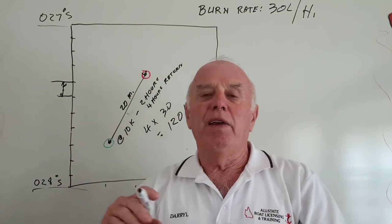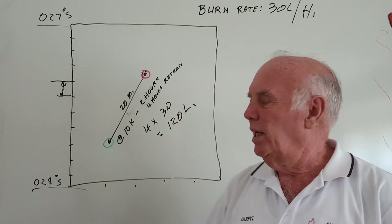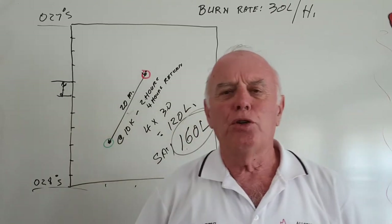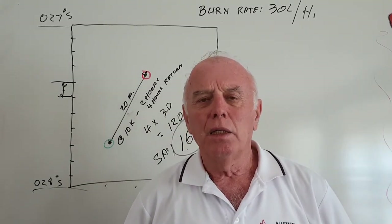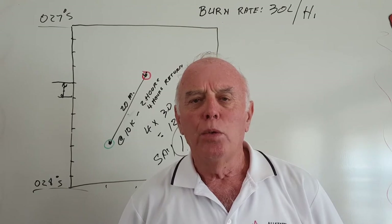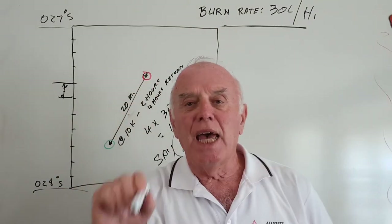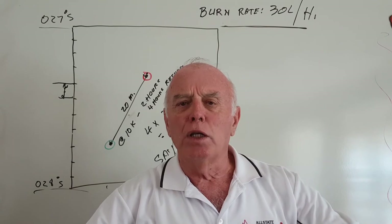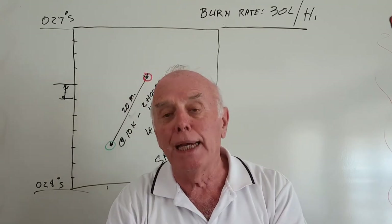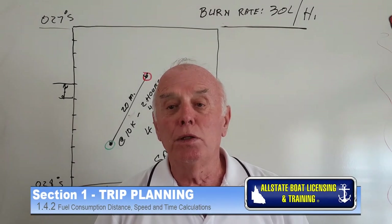So we start with 120 litres, and another third is about 40 litres, giving us approximately 160 litres for that trip. You should go over there, enjoy yourself, come home, and have reserve fuel left — completing your trip without running out. The burn rate calculation stays the same for that boat and motor combination, so keep it in your diary — you don't have to redo it every time. However, if you change your motor or boat, you must redo that exercise. That will ensure safe boating for you.